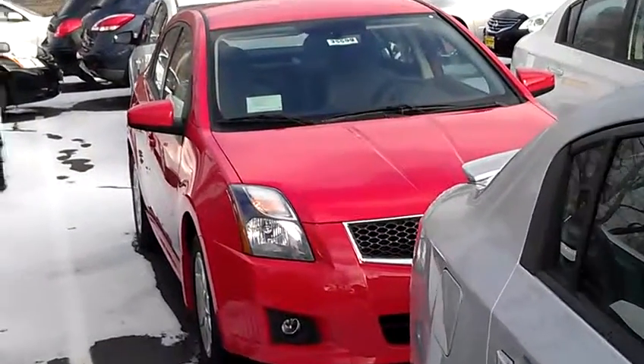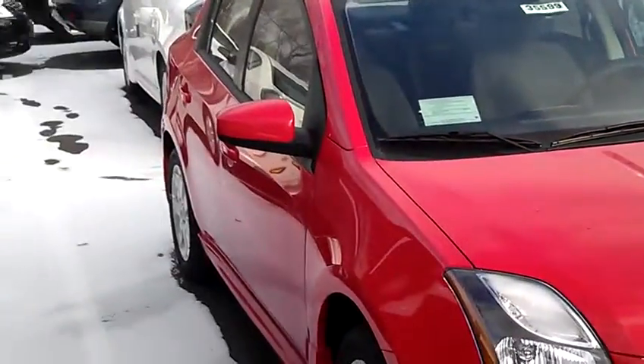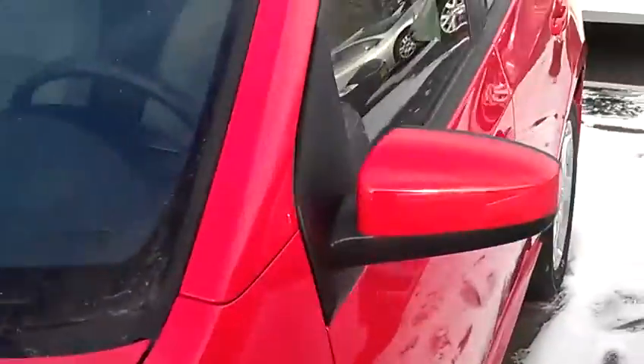Hey, it's JP from Lutheran Nissan Kia. I want to thank you for inquiring about the 2012 Nissan Sentra SR. I'm going to take you inside the vehicle. It's got a great new design — this is the red, very popular.